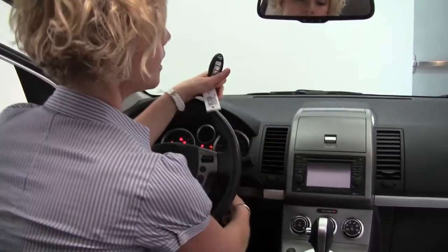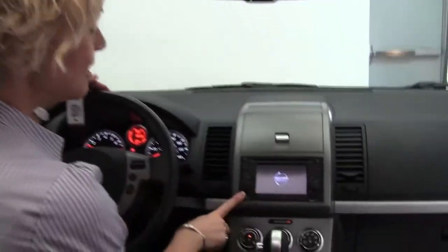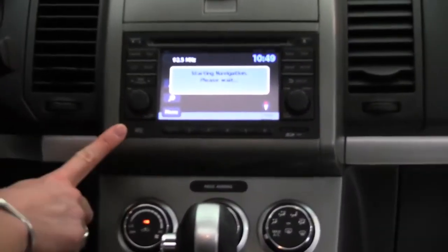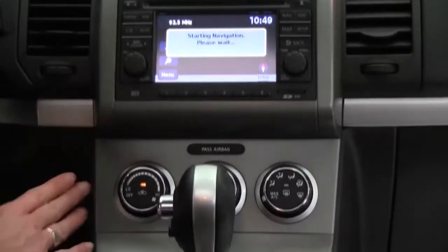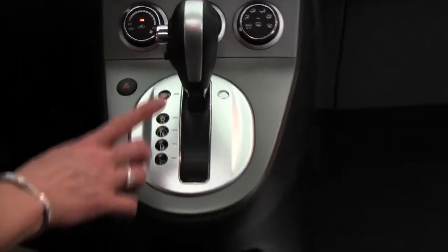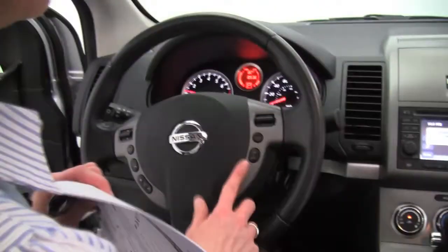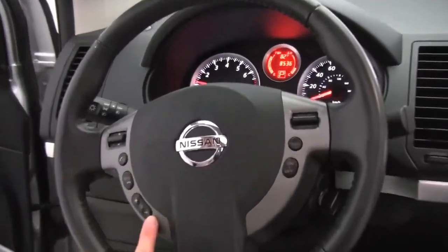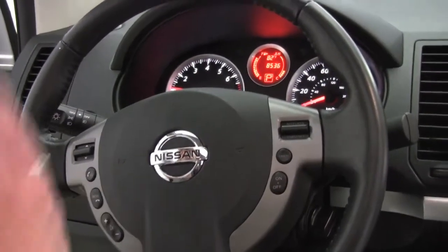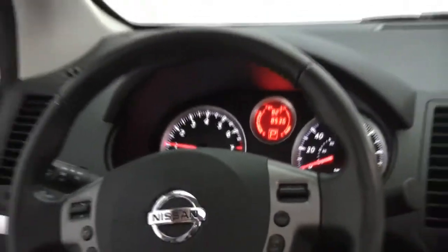Intelligent key — I can leave this in my pocket or my purse and start with that. Power moon roof. Auto dimming rear view mirror. We've got a color monitor with a navigation system. Climate control is obviously working — we've got it cranked up full blast. Automatic transmission. It smells amazing in here, definitely a non-smoked-in vehicle. Cruise control, steering wheel mounted audio controls, Bluetooth capabilities. The vehicle has 8,536 miles on it — let someone else take the depreciation, that's what I say.